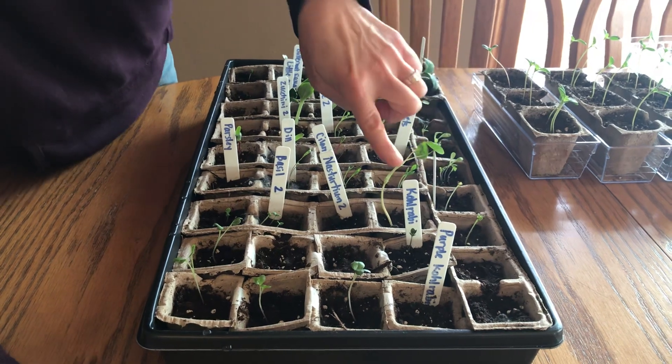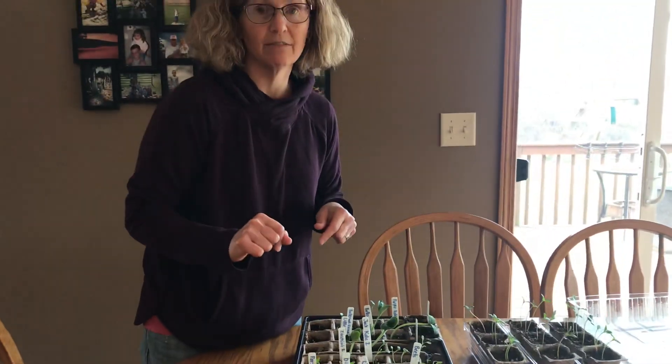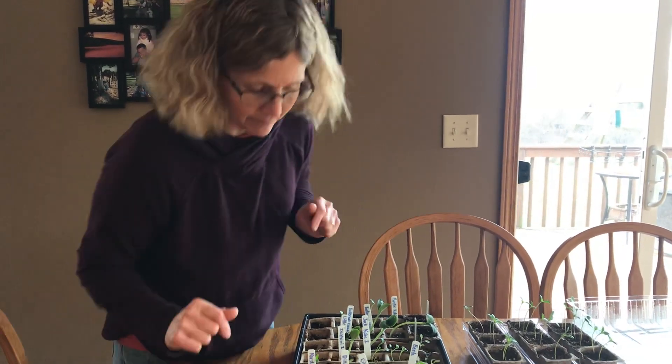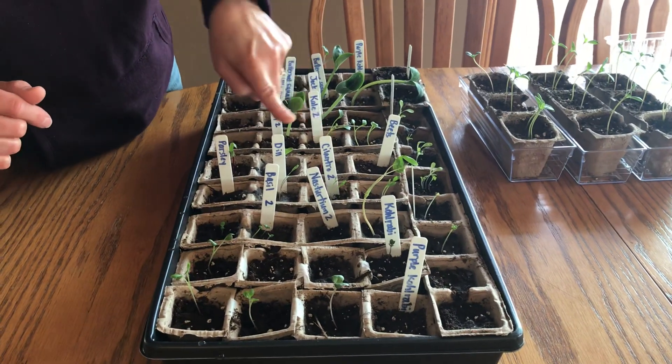Let's see what this is. Nasturtium. This is a flower that you can eat. I learned about it from Ms. Kari because she is amazing. We have some cilantro. Some dill.